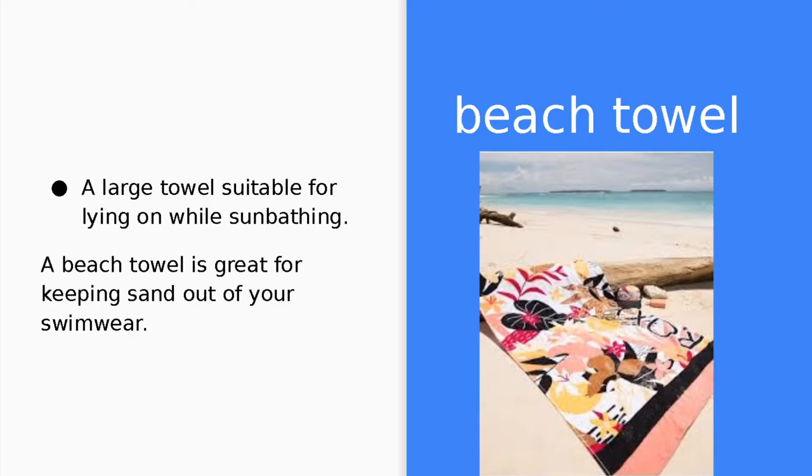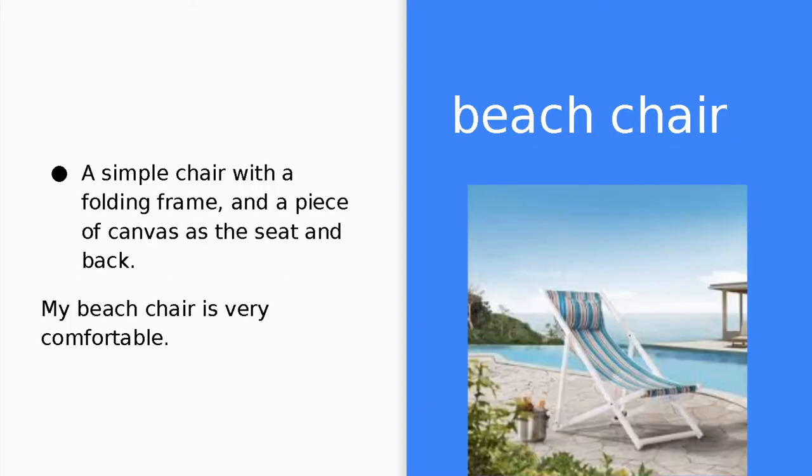Beach towel. A beach towel is a large towel suitable for lying on while sunbathing. A beach towel is great for keeping sand out of your swimwear. Beach chair. A beach chair is a simple chair with a folding frame and a piece of canvas as the seat and back. My beach chair is very comfortable.